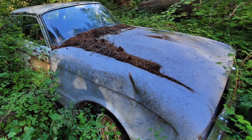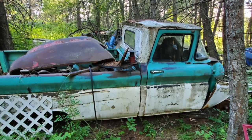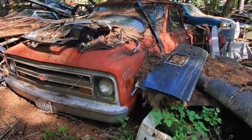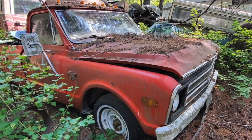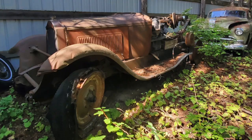I do not speak for Dale, nor do I dicker on his behalf. You'll have to contact him directly — you'll find the information in the video description. If you've ever coveted any of the cars you've seen here on Nelson Studios, now is the time to act.